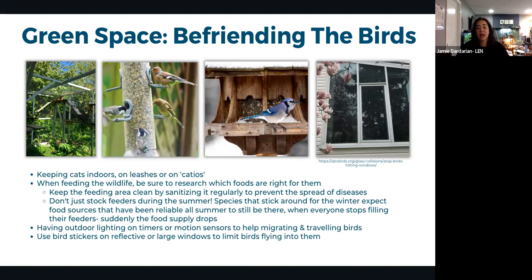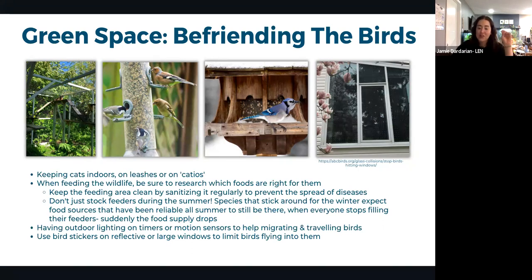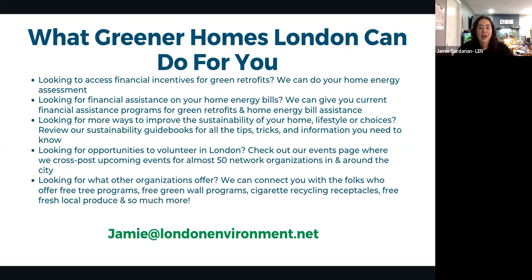The biggest threats to birds from our structures are light pollution and window reflections. Lights disorient migrating birds that navigate by stars — putting lights on motion sensors or timers helps. Bird stickers or 'bird dots' placed very close together (less than 2 inches apart) on windows break up reflections and prevent birds from flying into the glass, saving many bird lives.